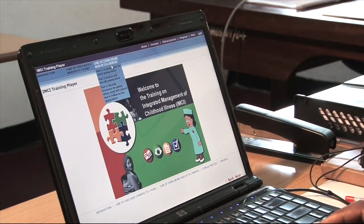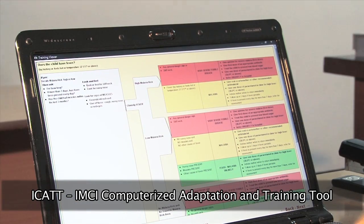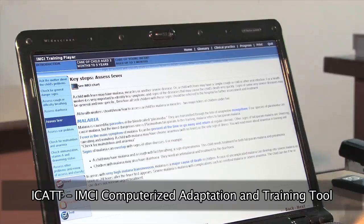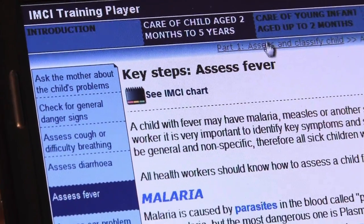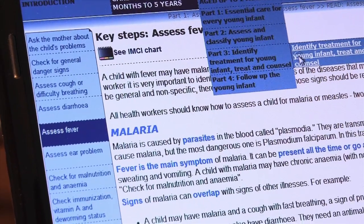To tackle these challenges, the World Health Organization, with support from the Novartis Foundation for Sustainable Development, developed a software program called ICAT — IMCI Computerized Adaptation and Training Tool. ICAT helps governments adapt global IMCI guidelines to national or local circumstances.